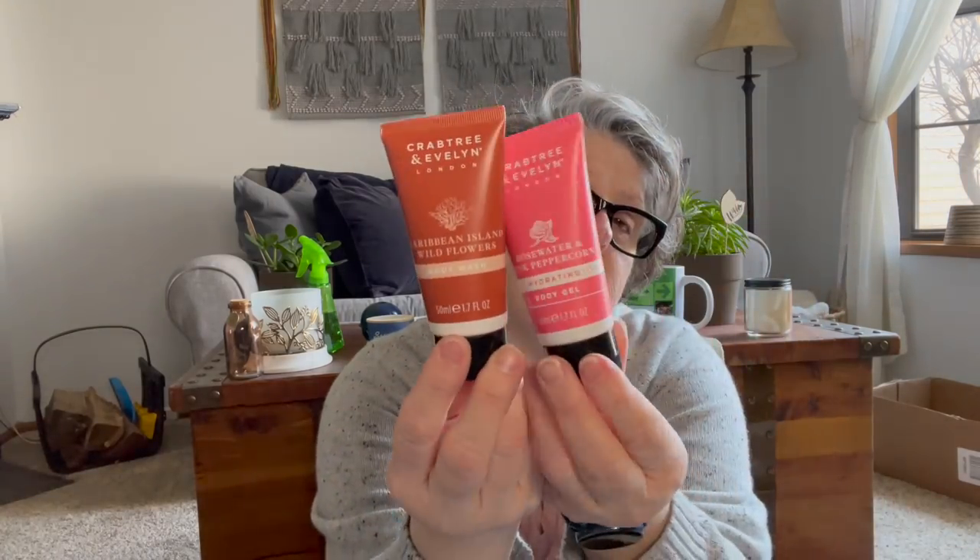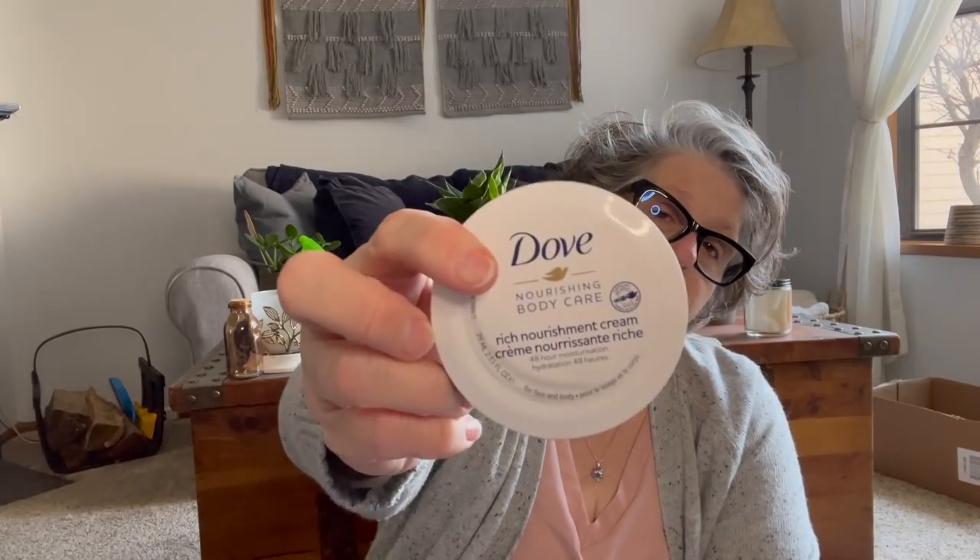I found Crabtree and Evelyn — I didn't need the shampoo but I got the body wash and the hydrating body gel. These are great for little trips. I'll take one to Canada and one when I go to Ireland. This one is rose water and pink peppercorn and this one is Caribbean Island wildflower. I also grabbed another Dove moisturizer — I love these. I put them on my desk to keep my hands moisturized, though I avoid the face area because of fragrance. I've been dry, but I'm getting a new furnace and air conditioner with a humidifier attached.